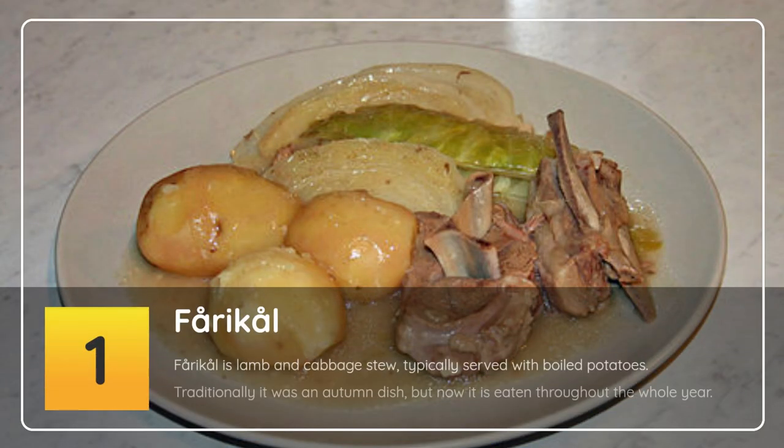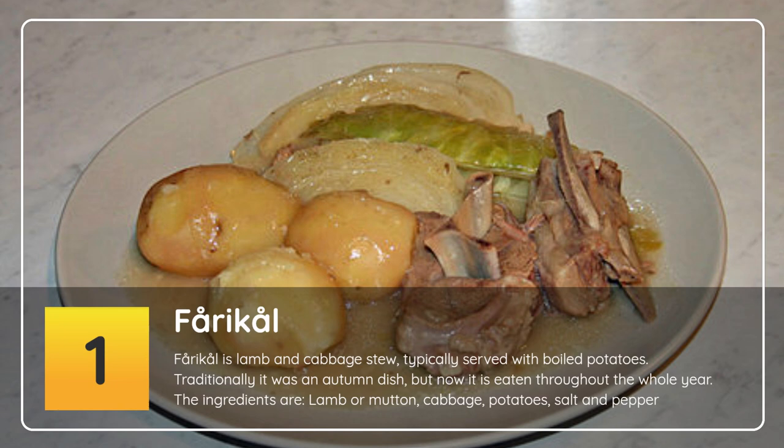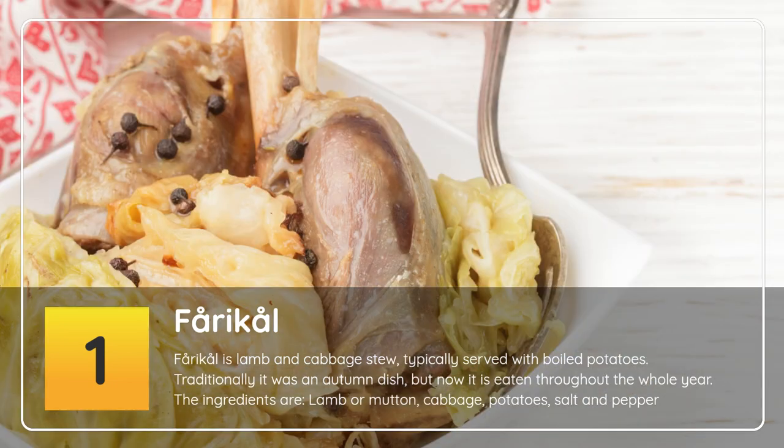Number 1: Fårikål. Fårikål is lamb and cabbage stew, typically served with boiled potatoes. Traditionally it was an autumn dish, but now it is eaten throughout the whole year. The ingredients are lamb or mutton, cabbage, potatoes, salt and pepper.